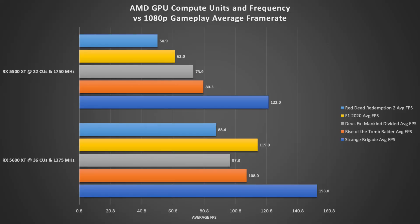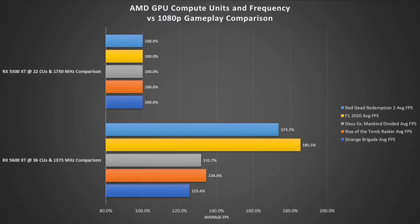Our first chart shows a direct comparison between the 5500 XT and the 5600 XT. It's completely obvious that the 5500 XT, even with its higher clock speed, just doesn't have enough compute units to keep up with the 5600 XT. We see FPS gaps ranging from 25 FPS up to a staggering 53 FPS in some of the newer games. If we normalize around the 5500 XT, we see performance gains on the 5600 XT — with more compute units and slower clock speeds — in the range of 25 to 34% improvement, and in some newer games, we're seeing almost double the performance regardless of clock speed.